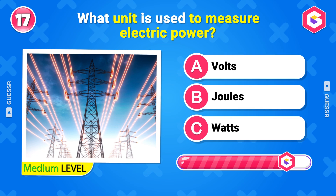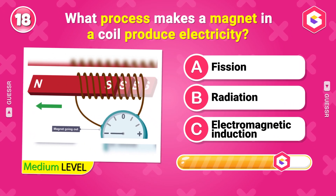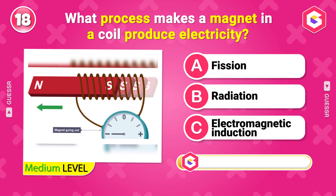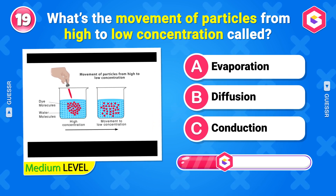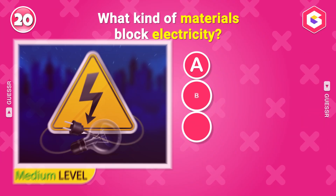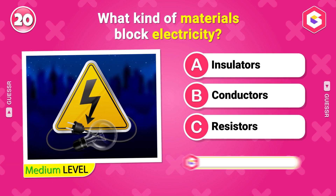What unit is used to measure electric power? Watts. What process makes a magnet in a coil produce electricity? Electromagnetic induction. What's the movement of particles from high to low concentration called? Diffusion. What kind of materials block electricity? Insulators.